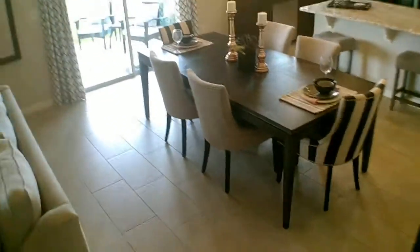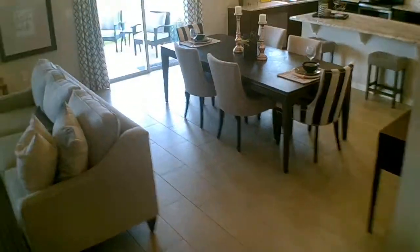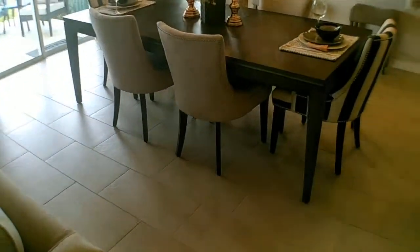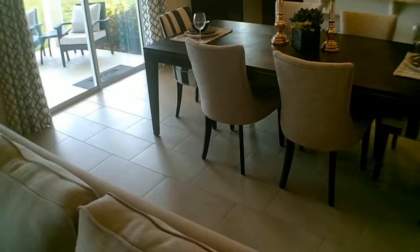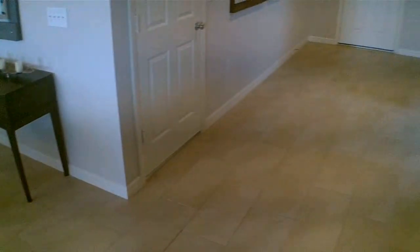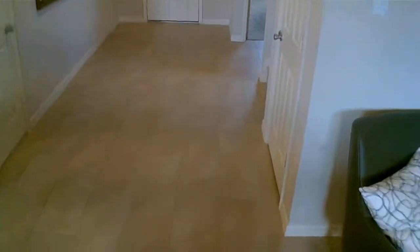Nice dining area. We're going to go to the upper level right now. This kind of flooring — you can do upgrades like this. Remember that upgrades on models are already done, but we let you know.